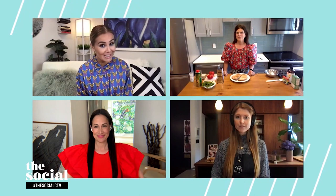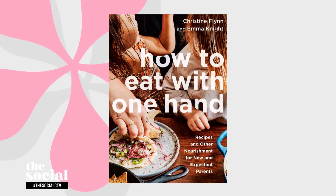Welcome back. When you become a new parent, everything can feel chaotic — your routine goes out the window, feeding time, feeding yourself, all of it becomes a challenge. That is when finding quick and easy meals to feed yourself can become a lifesaver. Here with recipes for new and expectant parents are the co-authors of 'How to Eat with One Hand' — great title — welcome Christine Flynn and Emma Knight.